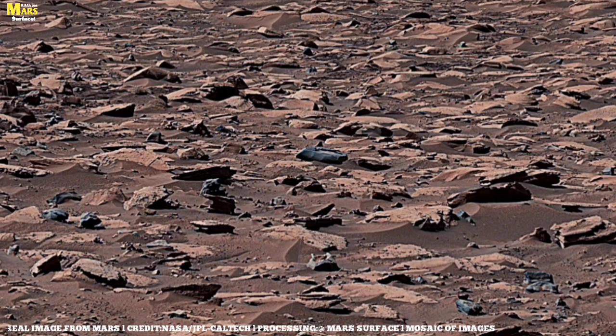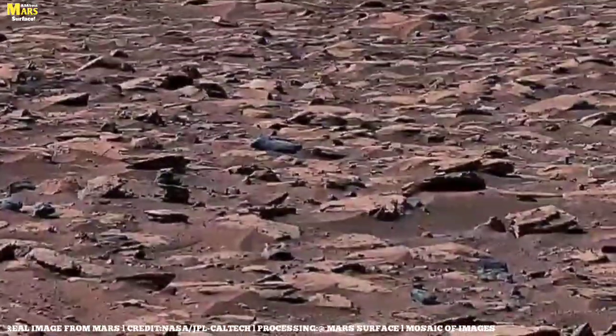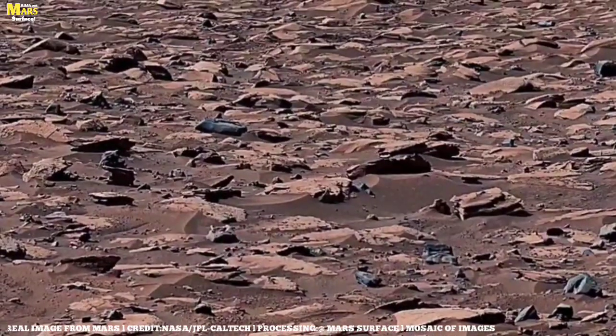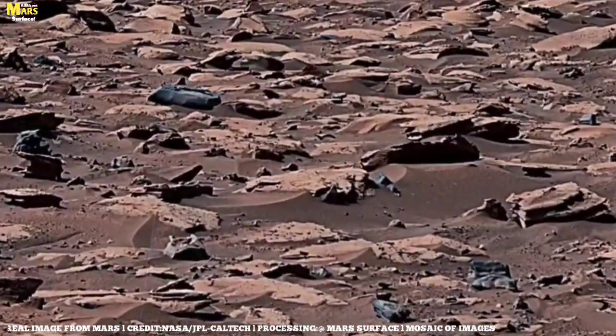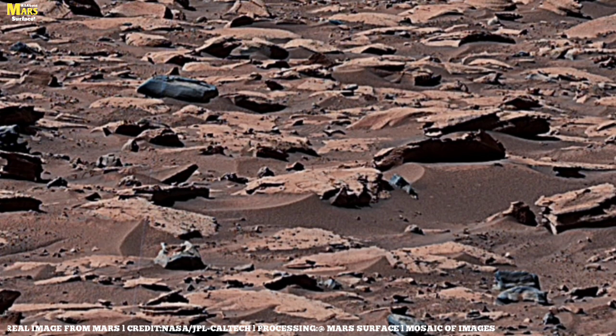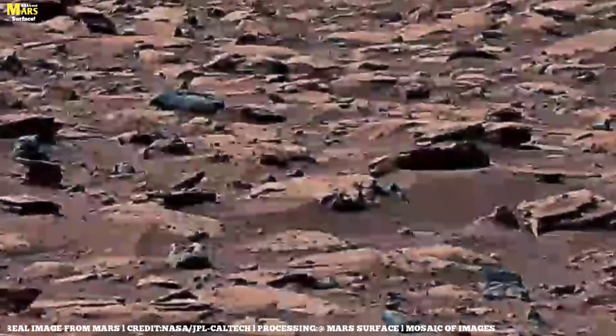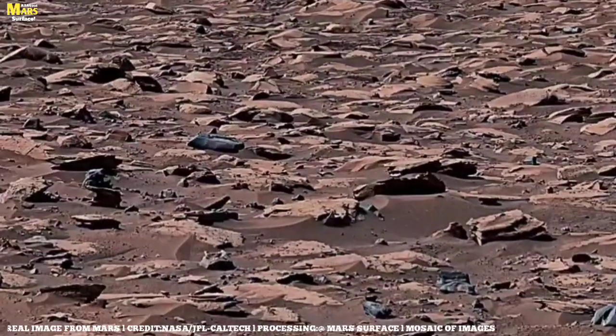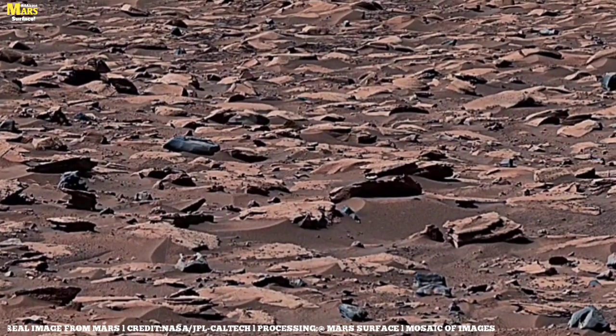Is there really life on Mars? This question has always intrigued scientists. So far, no direct evidence has been found, but there are examples of bacteria on Earth that survive in extreme conditions. That's why the search for microbes on Mars continues.